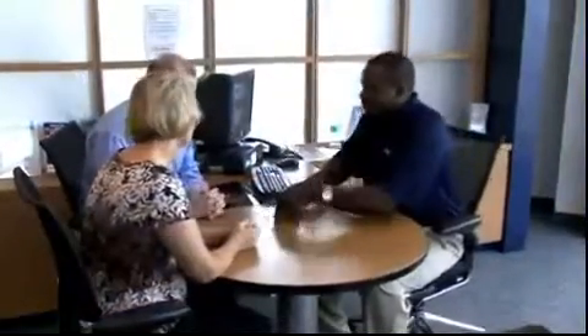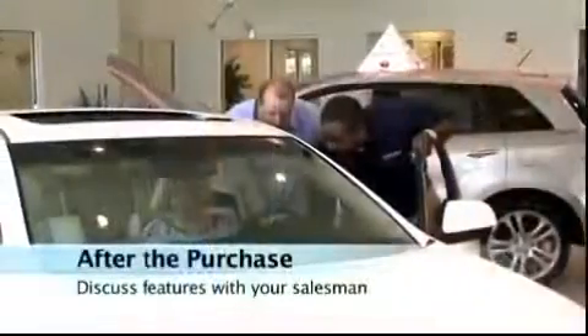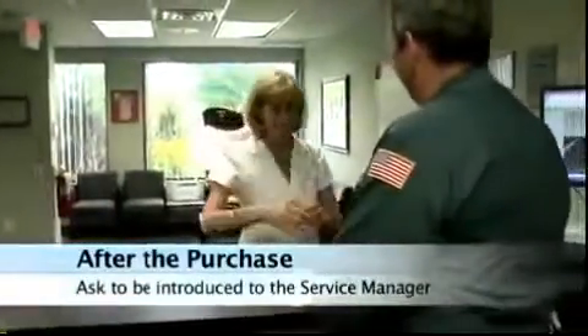Before you leave, it's time to learn a little bit more about it. Sit down with your salesman at a new car dealer and ask them to explain some of the features and benefits, how to use the safety features, how to use the entertainment features, and perhaps even introduce you to the service manager where you'll be taking your car for service under warranty.